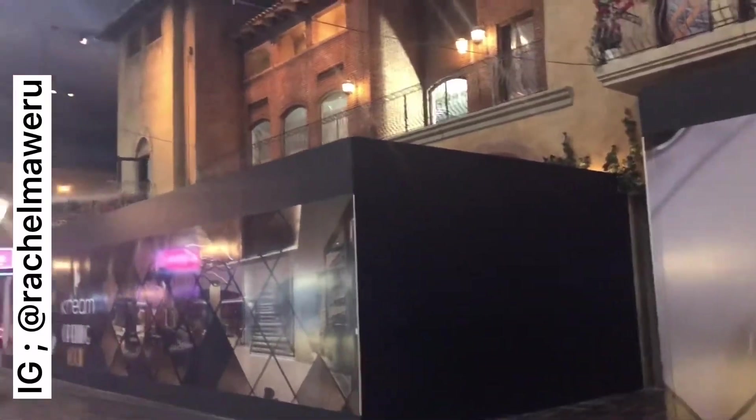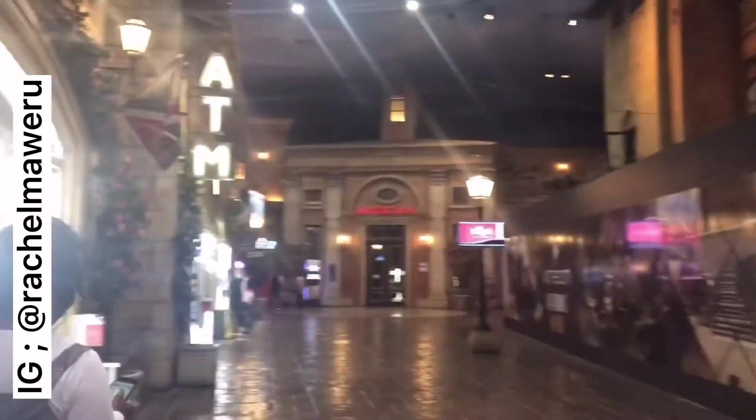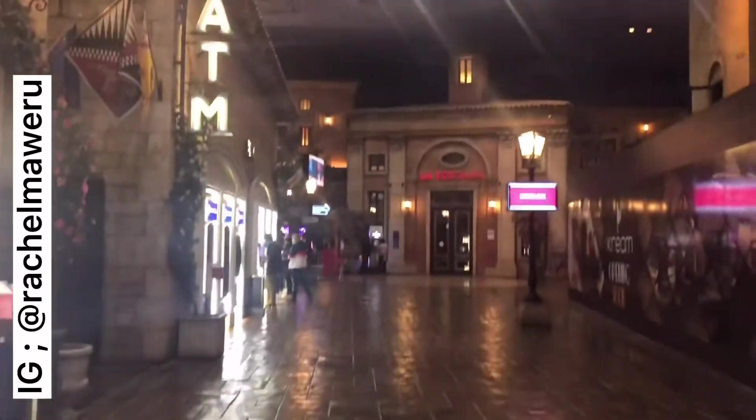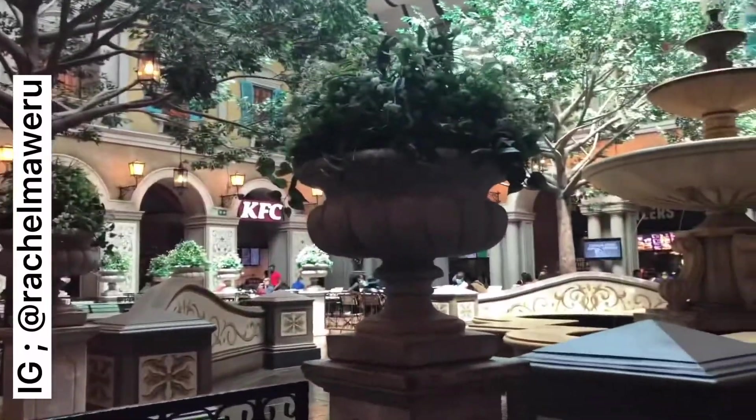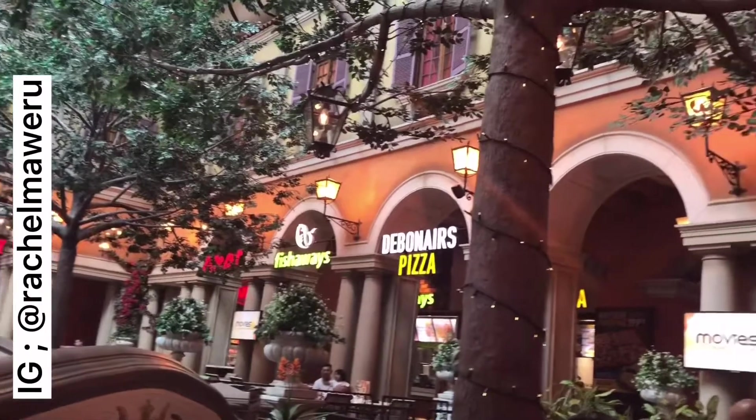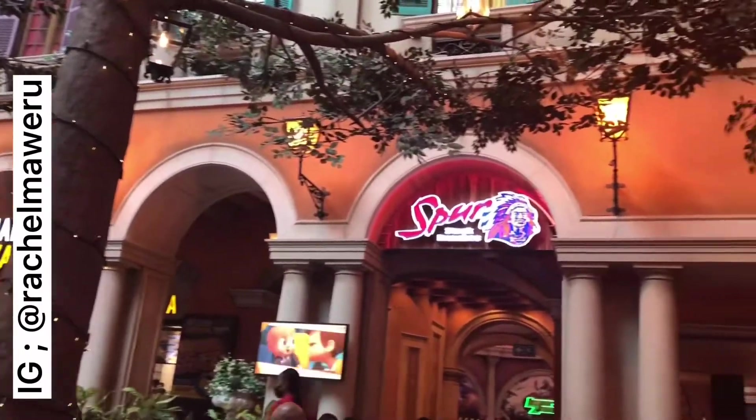This place is stunning. So if you're in Johannesburg, South Africa, just come over here and visit this place and see for yourself. Now let's go and see their dining area, their food court, and see what they have. You can see they have a lot of restaurants here that you can choose from.